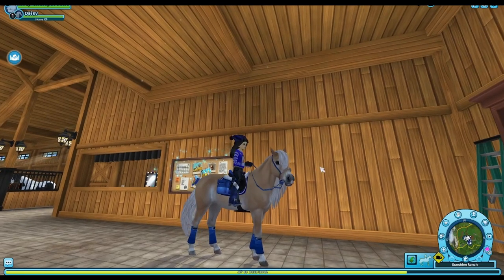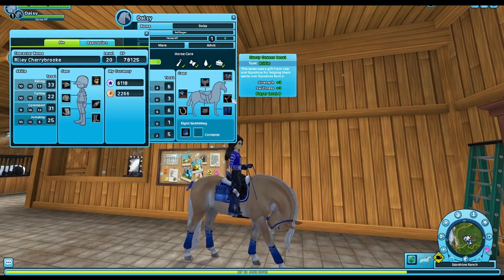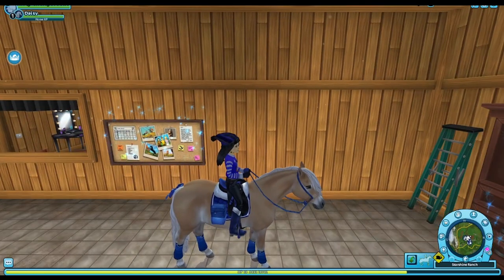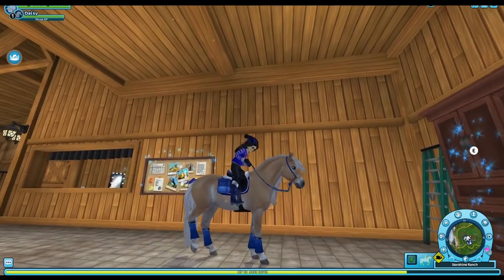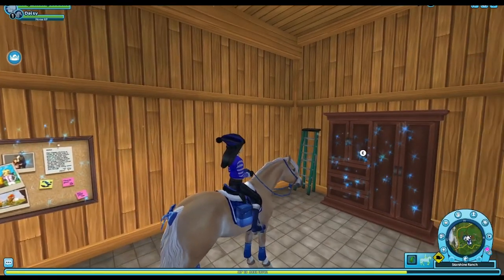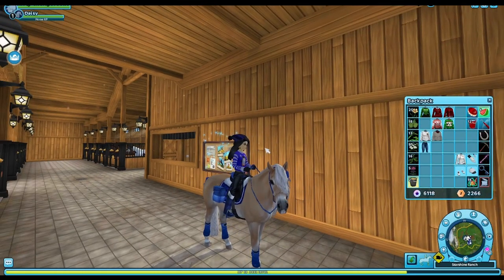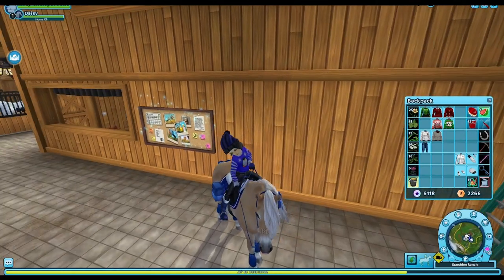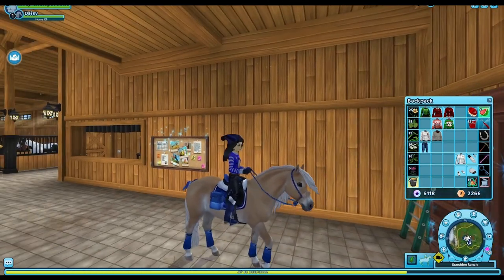Here we are — I managed to grab the Starry Oceans bridle which came from the Starshine Ranch quest. It's a bosal, super cute and laid-back, and it brings out the knitted vibe with the rope-style bridle. I'm really happy with this one, I think it's so cute. We're going to make one more outfit — going full Christmas. You should be able to buy most of these sweaters once the winter village comes back. If we could get the penguin pet this year to go with this outfit, it'll just be so cute.